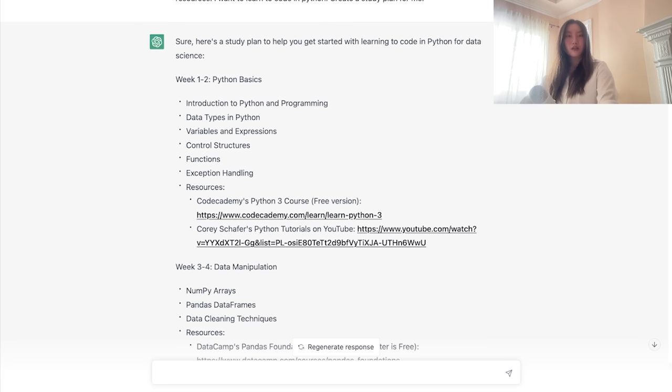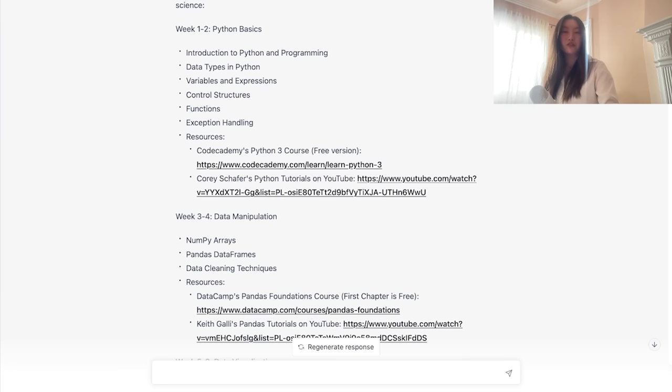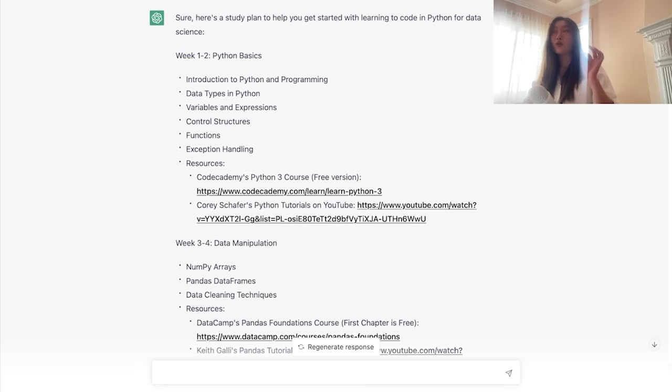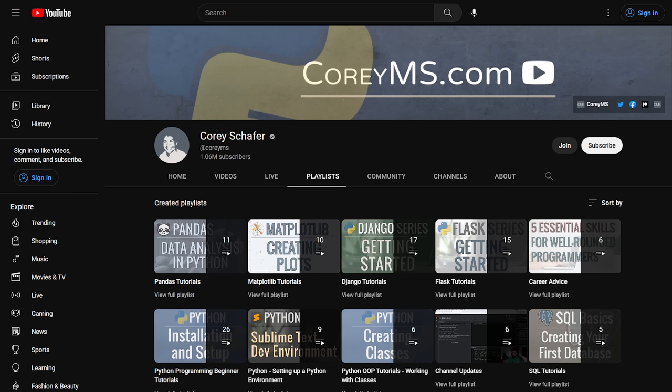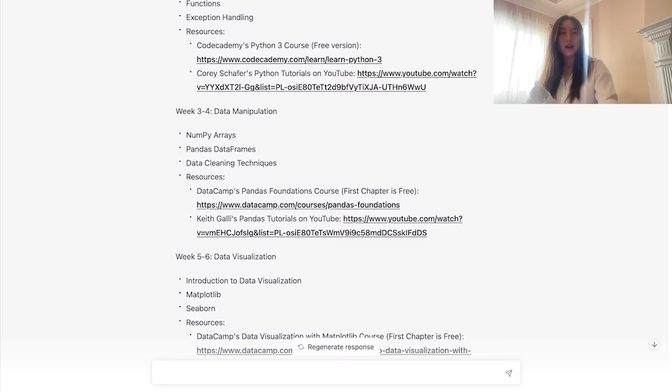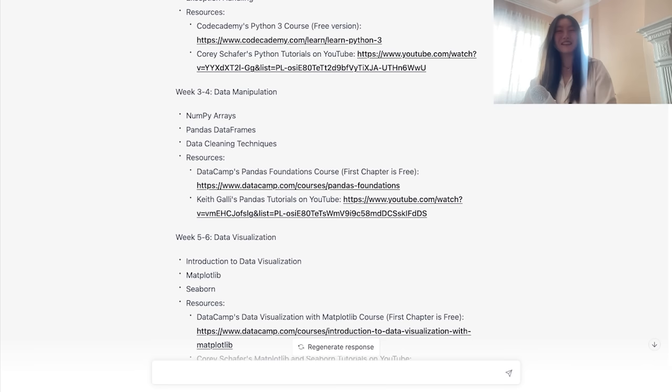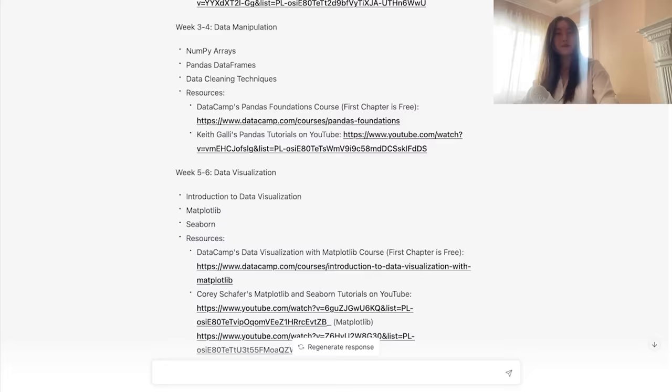This is the response, and this is so much better. It has weeks 1–2 for Python basics, weeks 3–4 data manipulation, 5–6 visualization, 7–8 machine learning fundamentals, then deep learning fundamentals. For each section it tells you what to learn — data types, variables, control structures, functions, exception handling — and links specific resources like Code Academy's Python 3 course and Corey Schafer's Python tutorials on YouTube. For data manipulation it links DataCamp's Pandas Fundamentals and Keith Galli's Pandas tutorials on YouTube. Really good, validated resources.